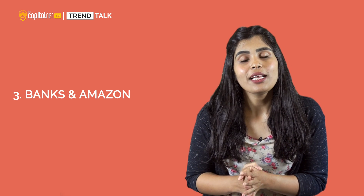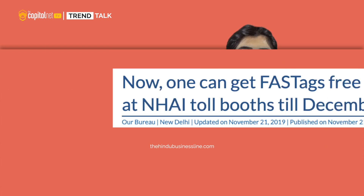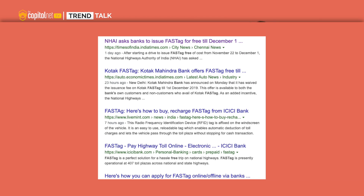Number 3: Banks and Amazon — Amazon and several private sector banks are also giving away FASTagS on their website, but note that post December 1st none of the FASTagS will be available for free. To buy FASTagS you will have to submit several documents including the registration certificate of the vehicle, a passport size photo of the vehicle owner, and KYC documents of the vehicle owner.